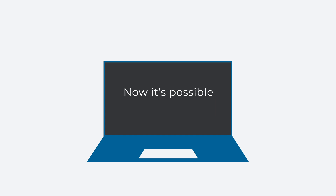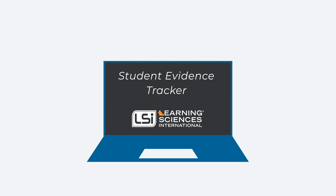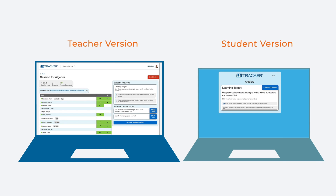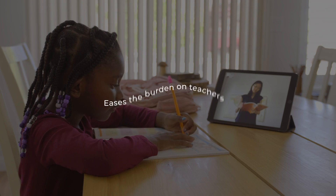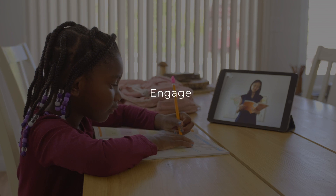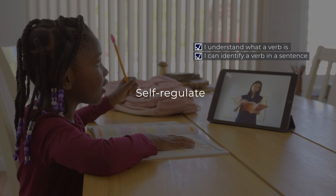Now it's possible with real-time learning monitoring with LSI's Student Evidence Tracker. With a click of a button, you can see a student track and self-assess their own progress to the lesson's learning targets. Best of all, the Student Evidence Tracker immediately eases the burden on teachers by helping students better engage, focus, self-assess, and self-regulate during their learning.